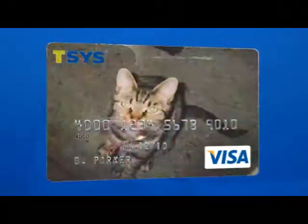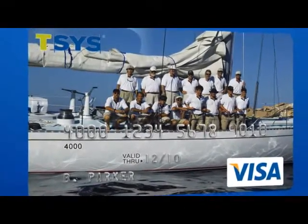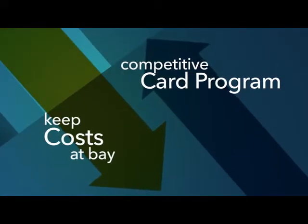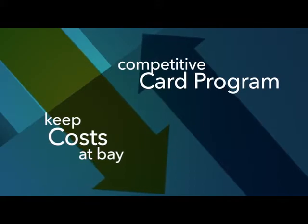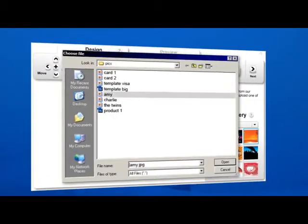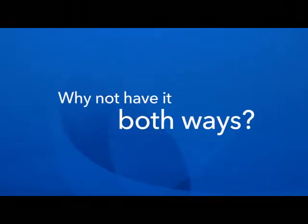Budgets may be dwindling, but today's consumers are still demanding more options and extras for their cards than ever before. From a marketing perspective, you want to make sure your card program is competitive. But from an operations perspective, you've got to keep added costs at bay. When faced with the choice of maximizing cardholder options or managing expenses and waste, why not have it both ways?